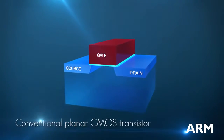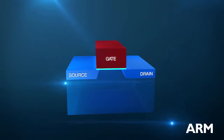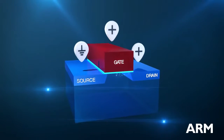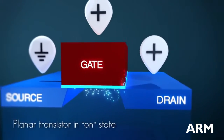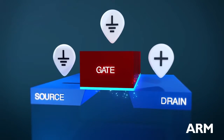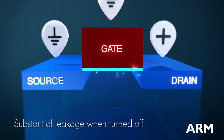Here is a conventional planar CMOS transistor. On top of a silicon substrate are two electrical terminals, the source and the drain, separated by an electrically controlled gate. When voltage is applied to the gate, a conductive channel is formed and electrons flow from the source to the drain. When voltage is removed, the current should completely cease. However, in modern transistors, substantial leakage flows even when the gate is turned off.